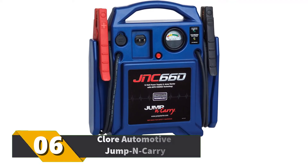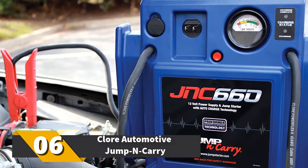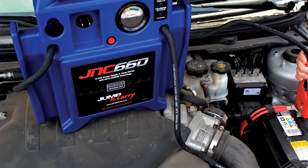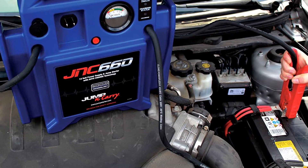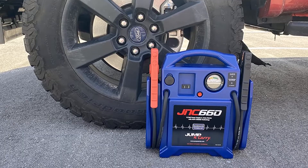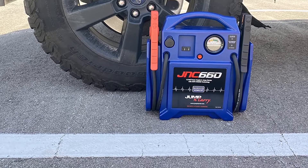Number 6: Clore Automotive Jump-N-Carry. If you want power, this unit delivers — 1700 peak amps and 425 cranking amps. It also has heavy-duty jumper cables, a voltmeter, and DC output. It also has two charge status indicator lights. The 46-inch cables ensure you reach the right battery connections with ease.